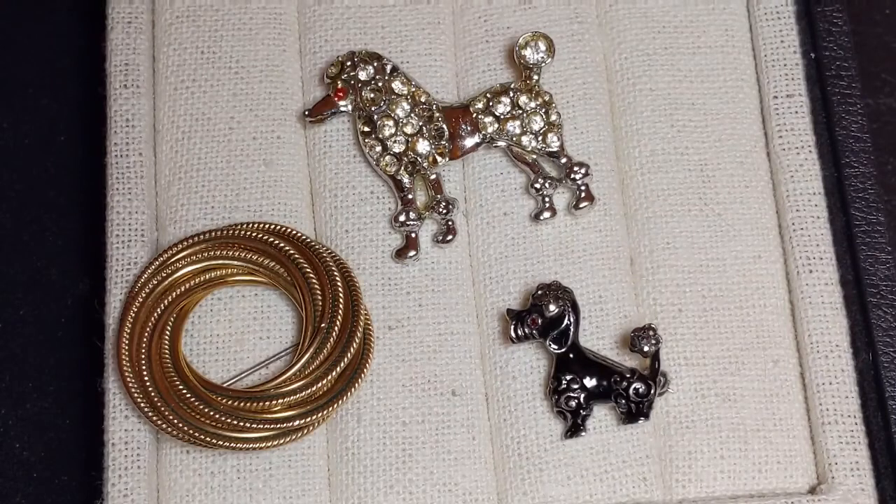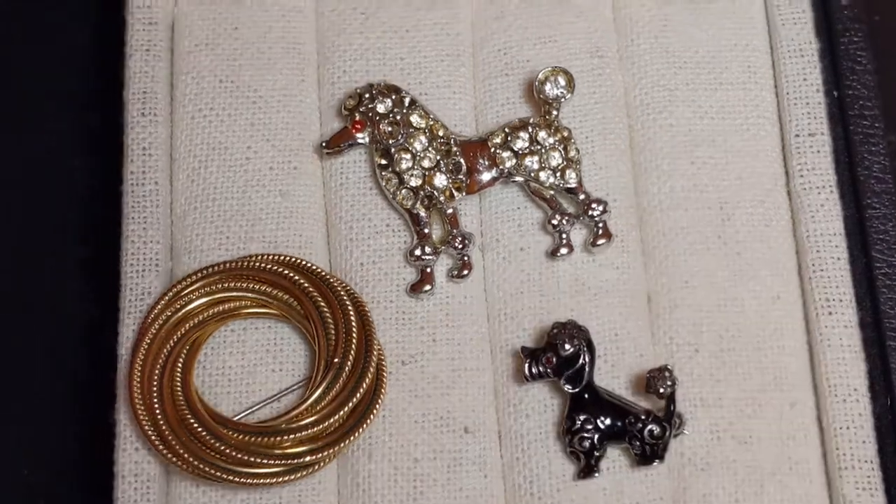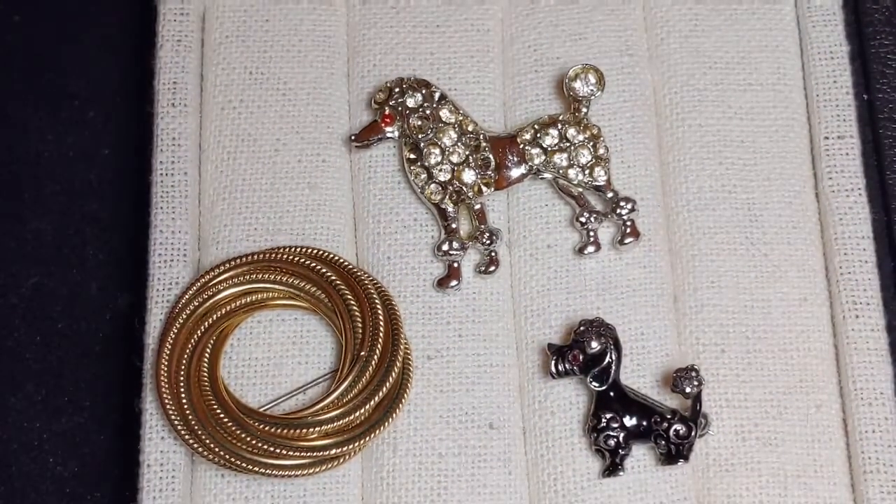These are from the poodle craze of the 1950s. Poodles were very popular and appeared on everything. The way you wore the poodle pin was with a twin set — a pullover sweater and a matching cardigan — and you'd put the poodle pin on the cardigan to pull it all together. The circle pin there would have been worn the same way.